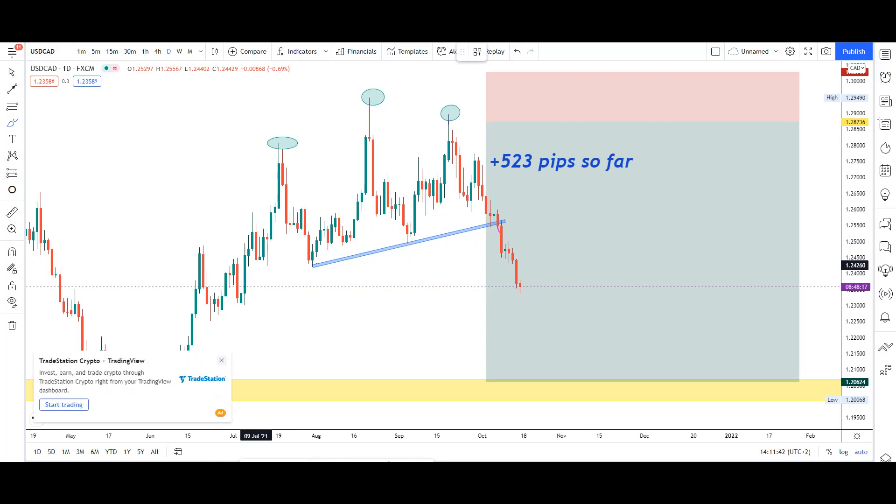To trade head and shoulders, we always open a position at the second shoulder. When the market goes up from the first shoulder, up from the head, and forms another shoulder on its way back down — that's when you see it's a head and shoulders. You can see the first shoulder, the head, and the second shoulder. As the market leaves the neckline, you open a position. Your first take profit will be at the neckline.